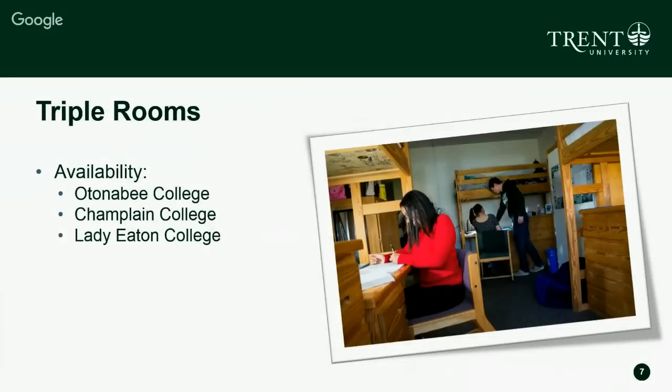Triple rooms — three students in one room — are available in Autonomy College, Champlain College, and Lady Edon College, just like the double rooms. Our website has all the price differences between the three styles of traditional rooms and you're more than welcome to take a look at that.